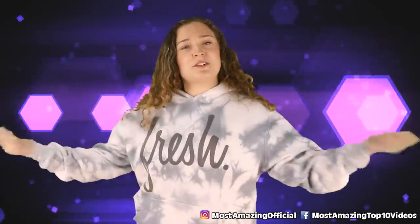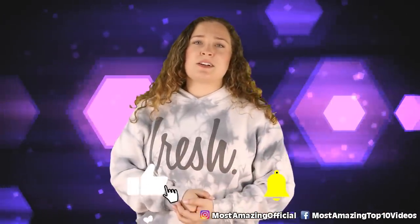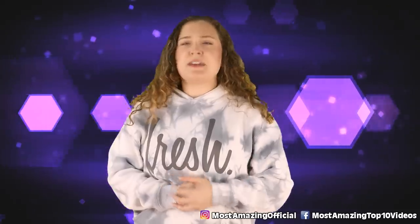All right guys, that has been our list for today. Thanks so much for checking it out. I've been your host today, Olivia Kozlowski, and I'll see you another time very soon.